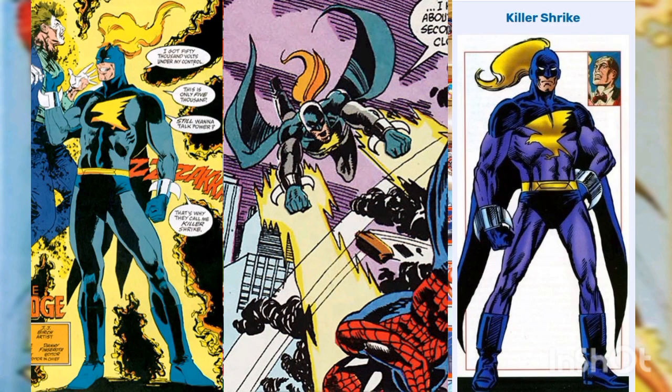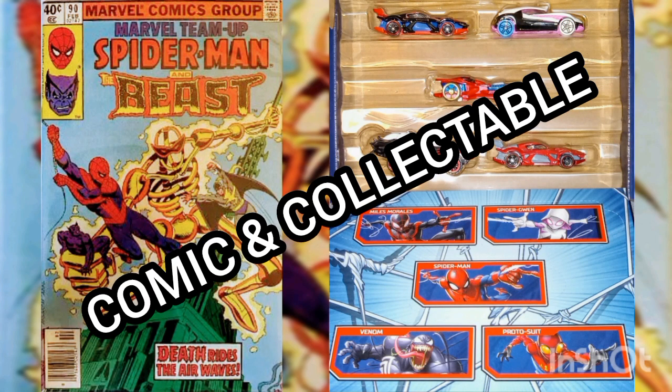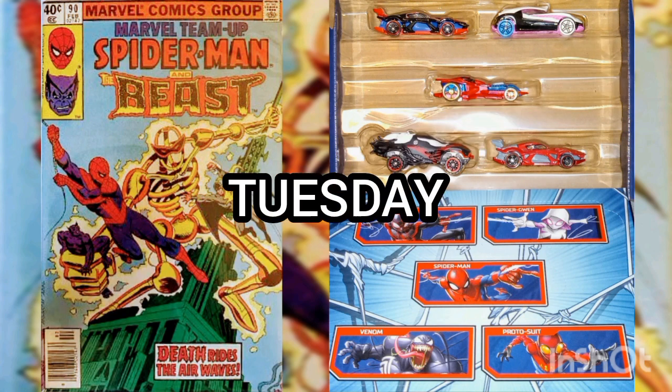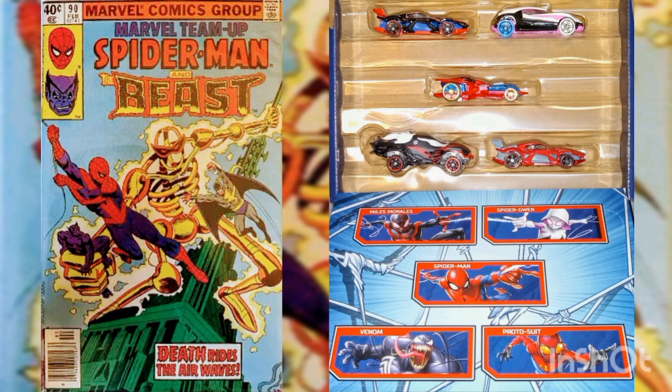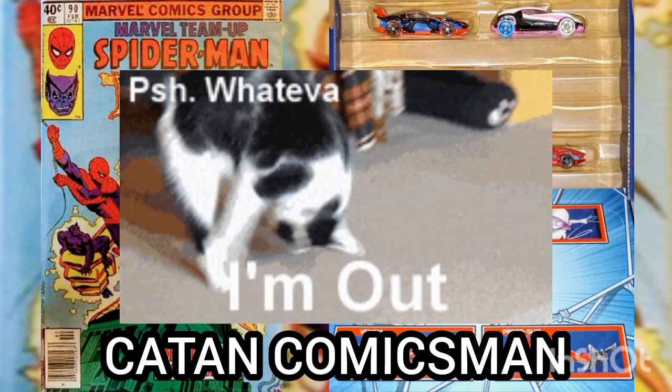Well, I'd like to thank you for joining me for another Daily Comic and Collectible, and I hope to see you again Tuesday. This is Cut Fan Comics Man, and I'll catch you on the fleet — over and out.